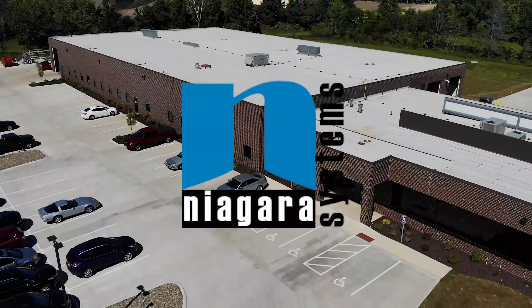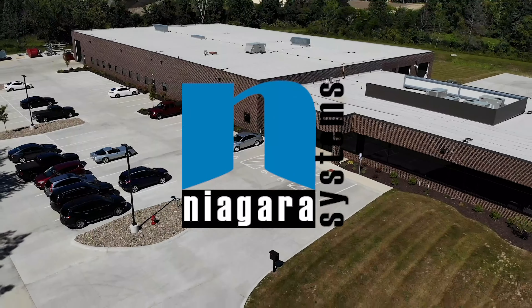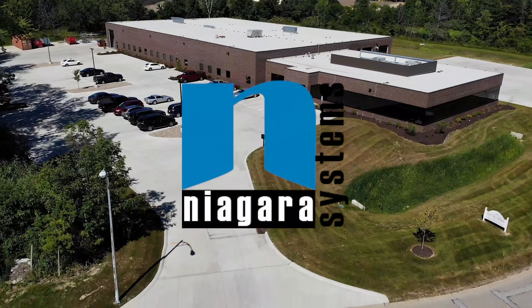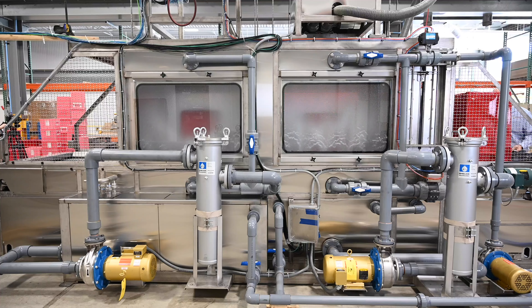Niagara Systems, a division of South Shore Controls in Mentor, Ohio, designs, manufactures, and installs industrial washing systems for a multitude of industrial applications.